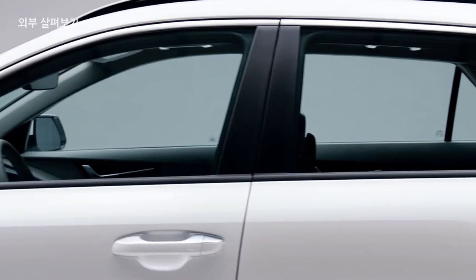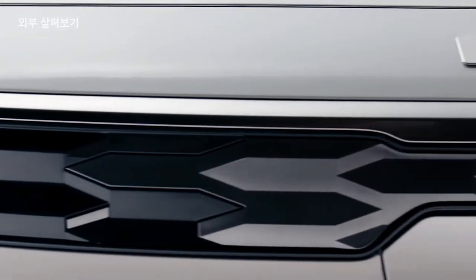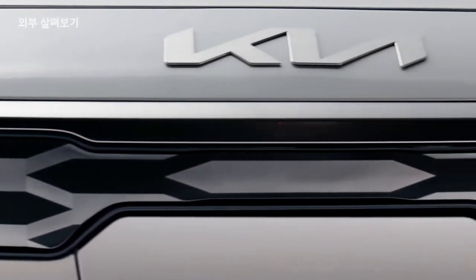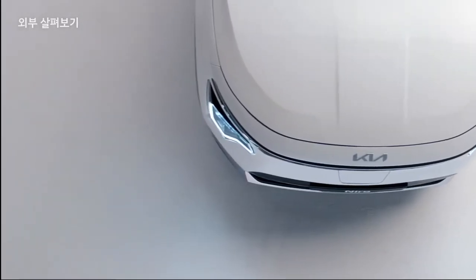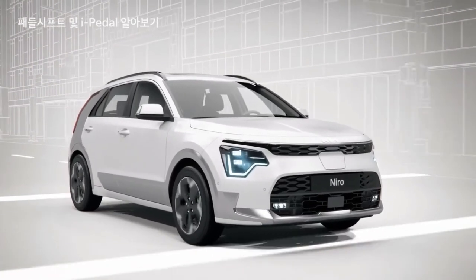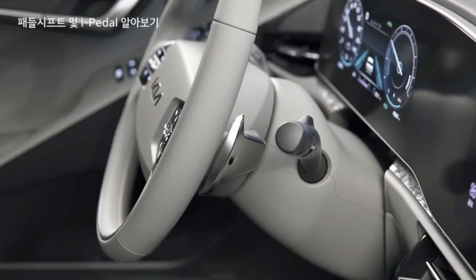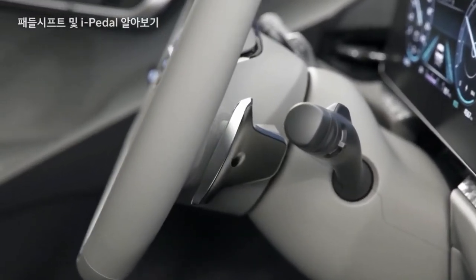The revamped 2023 Kia Niro EV will be far more apparent on the road than its predecessor thanks to fascinating lighting components and two-tone body panels. The eco-friendly crossover will be offered in hybrid and electric EV models in both the base S and the brand new GT-Line flagship trim levels.